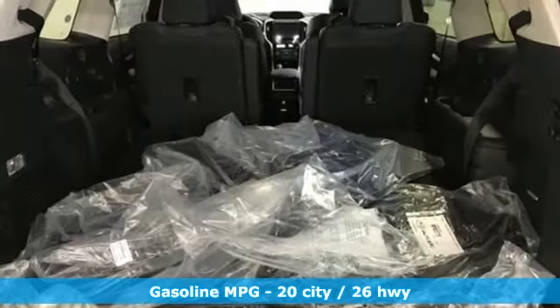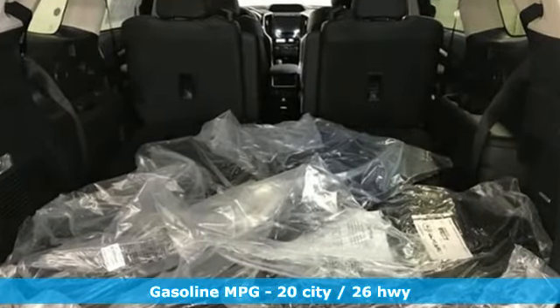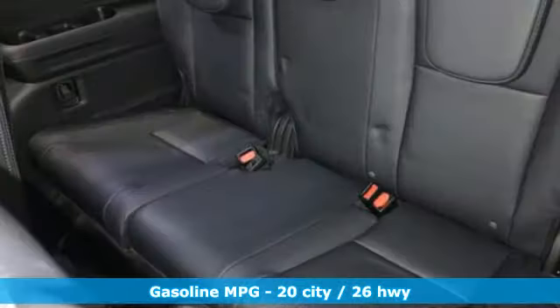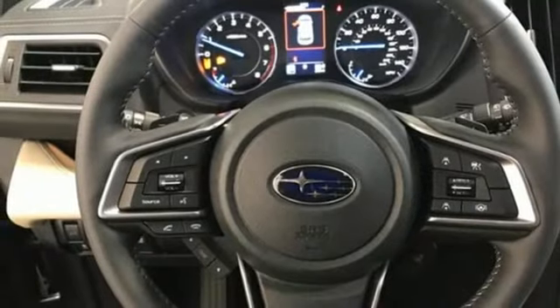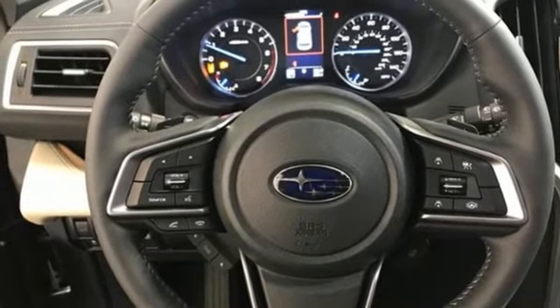Intercooled Turbo H4 Engine. Heated and ventilated leather bucket seats. Integrated navigation system with voice activation. Streaming video feed rear view mirror. Dual zone climate control. Wi-Fi hotspot.